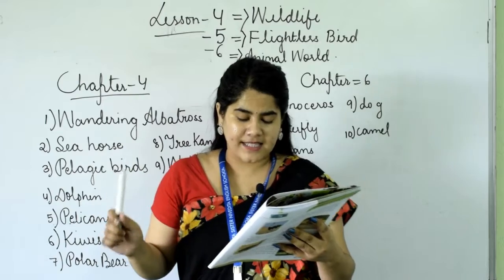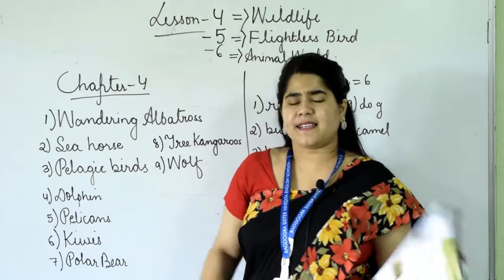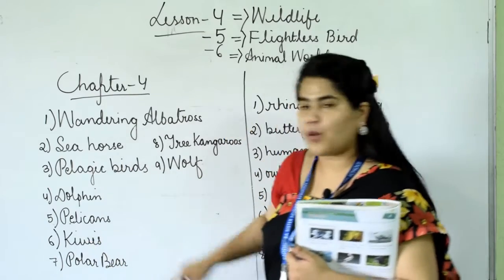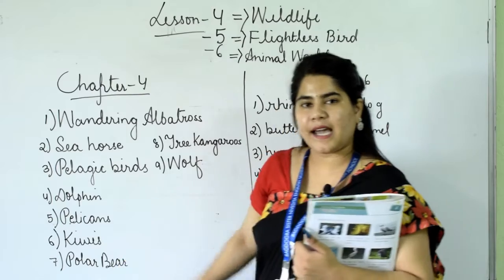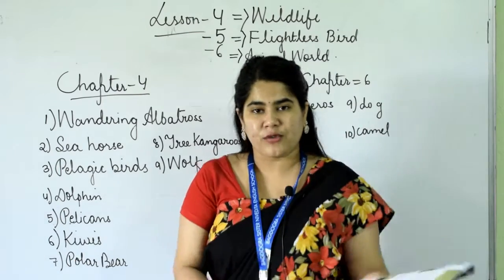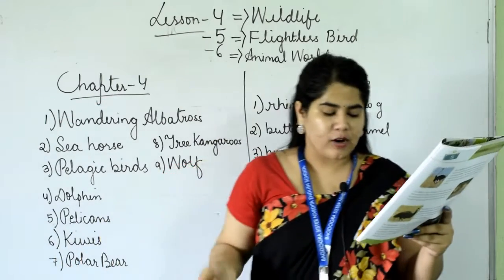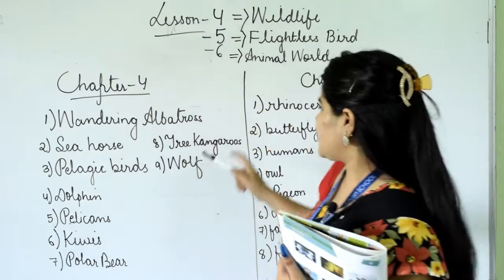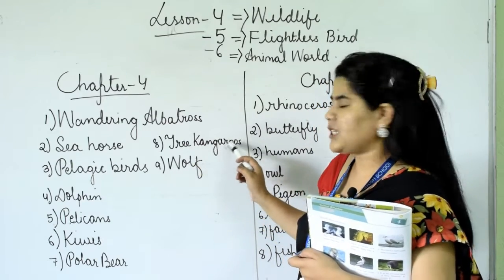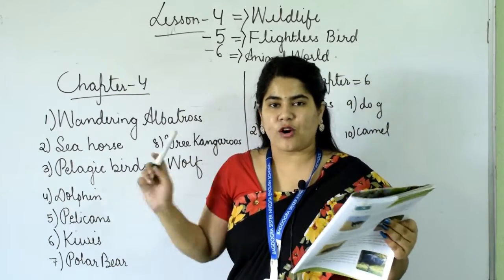Number seven: it is the largest bear and it lives near the Arctic Ocean. It is polar bear. P-O-L-A-R B-E-A-R. Number eight: an Australian animal that leaps on trees. It is tree kangaroos. T-R-E-E K-A-N-G-A-R-O-O-S. This is an Australian animal that leaps on trees.